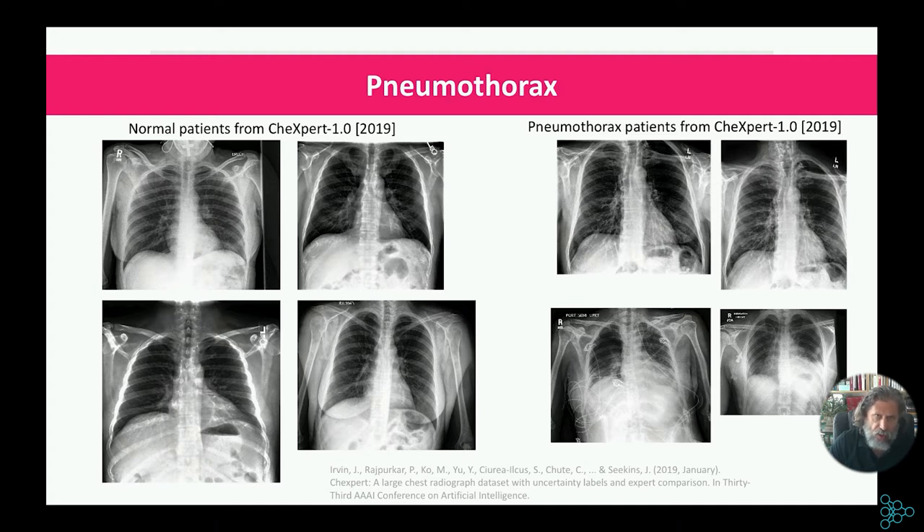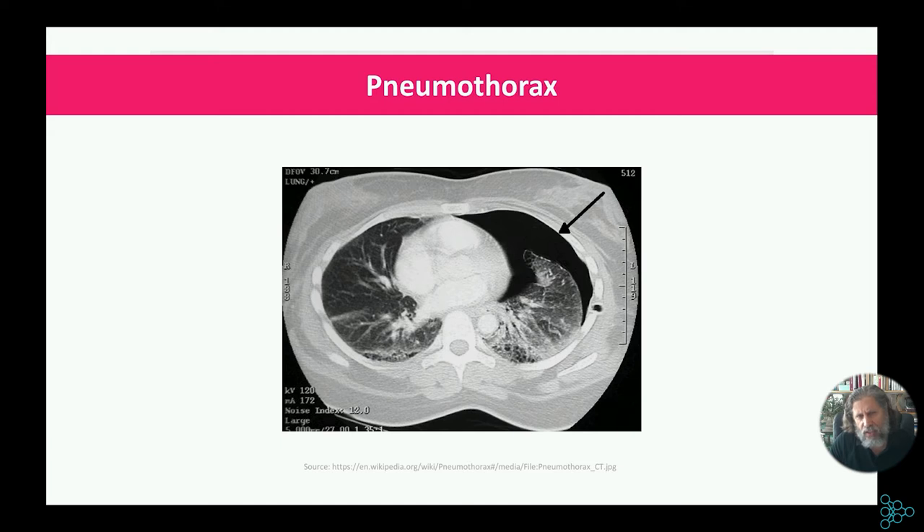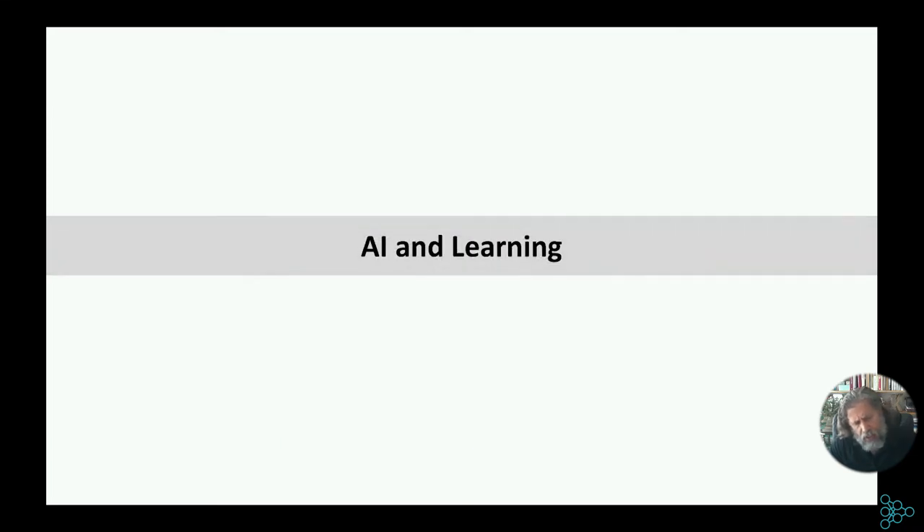If you have a large collapse and look at it on CT instead of X-ray, the collapsed area appears completely black because there is no lung tissue and no absorption of X-rays. However, CT is usually not available in emergency rooms, so we work with X-ray. So how can AI and machine learning help detect problems like pneumothorax?